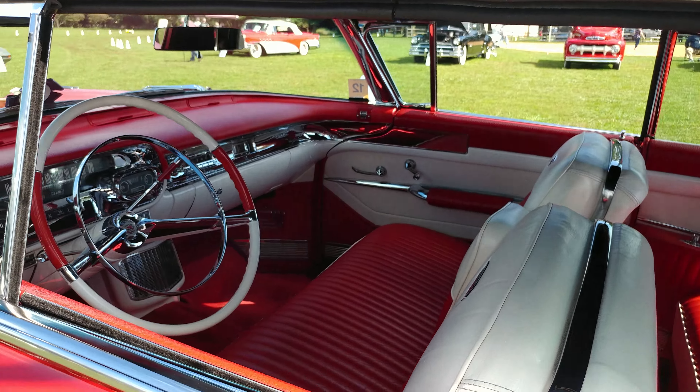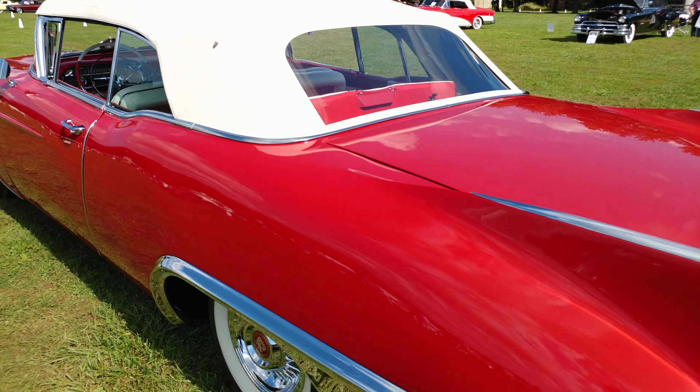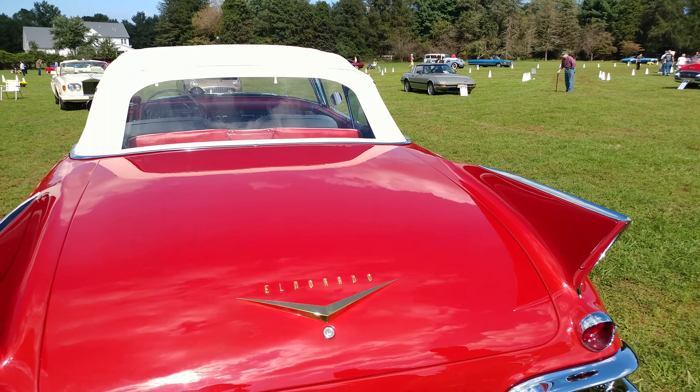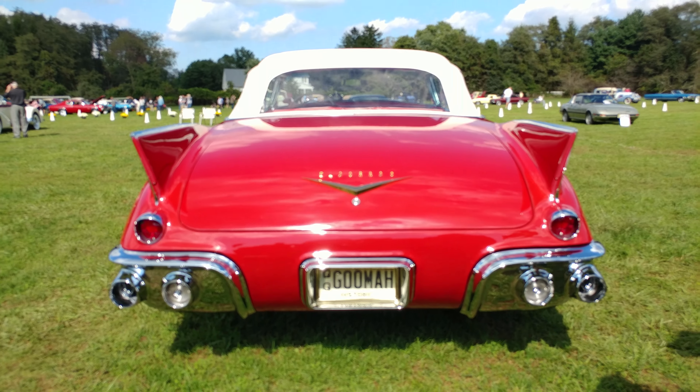Wait till you see the vanity plate on this car. Nice — look at those lines. And there's that vanity plate: GOOMAH.